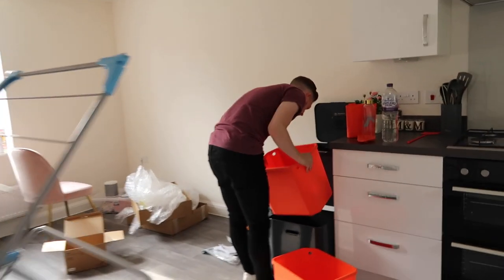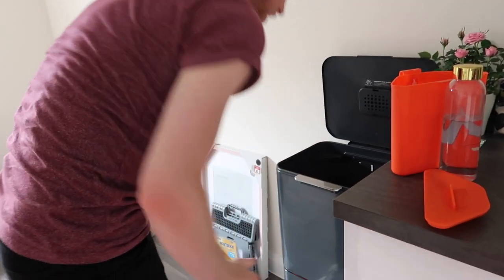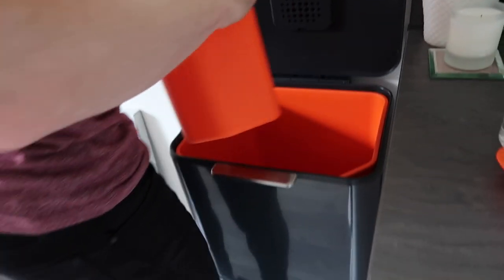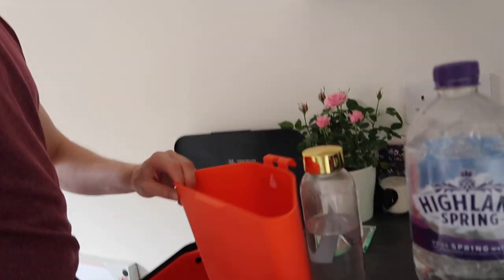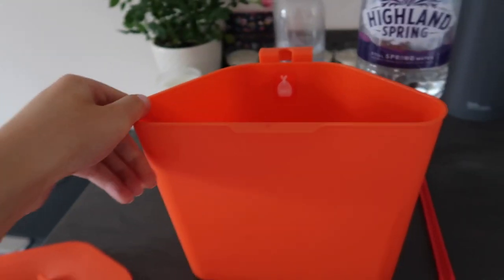We've just emptied our bin for the first time, which was quite handy — these little bits come out as well. We need to put some of the bags back in. I might just spray it down with some Dettol, especially the food one. It has this little food waste bin, but where we live you don't actually have a food bin that gets collected, so it's a bit of a pain.